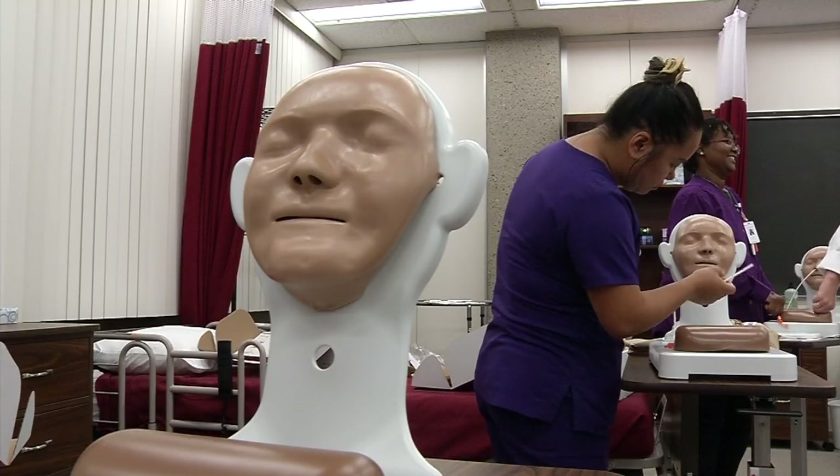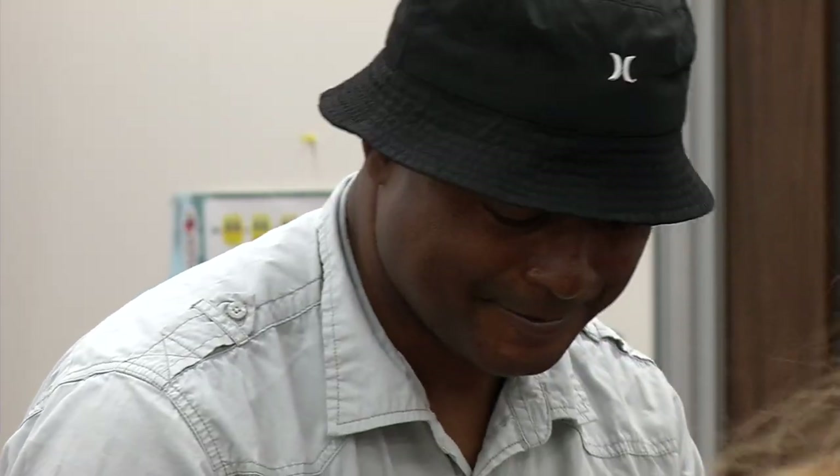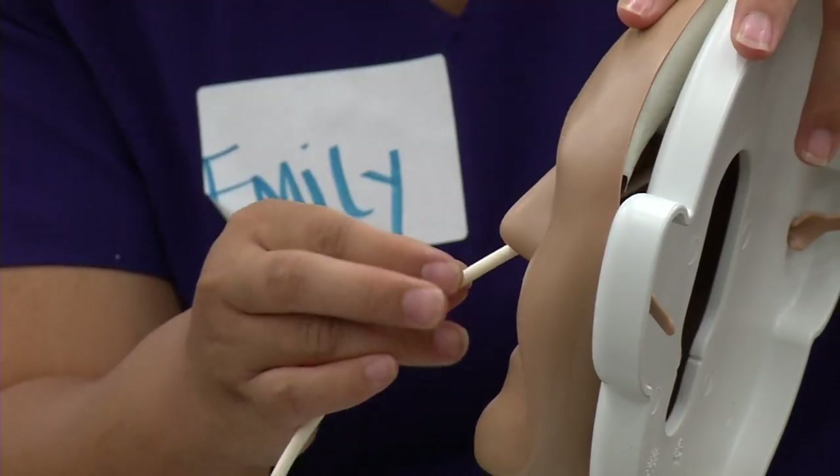The students also try their hands at placing a nasal gastric tube. The technology allows students to practice at their own pace until they feel comfortable.